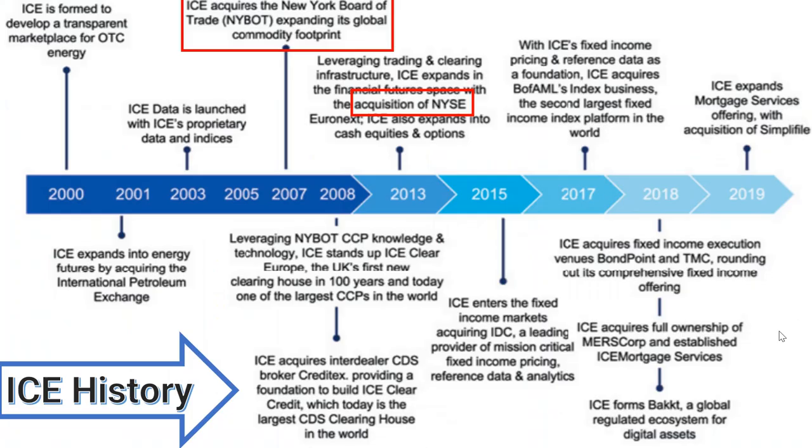This is the history of the company. It was founded in 2000 and along the way acquired many different companies. Most famously, in 2013 they acquired the NYSE — New York Stock Exchange — and in 2007 they also acquired the New York Board of Trade. With these acquisitions, ICE is allowed to operate the New York Stock Exchange.